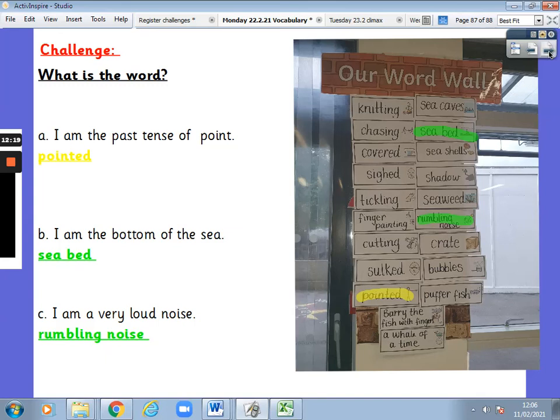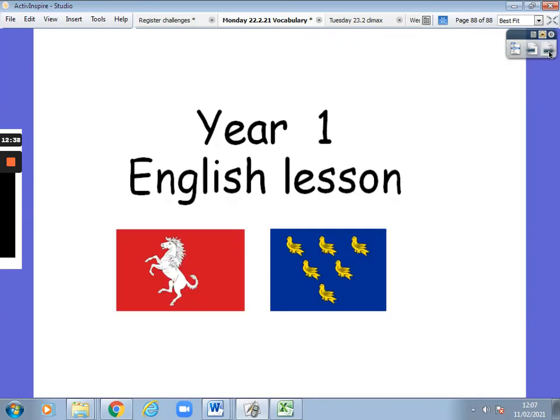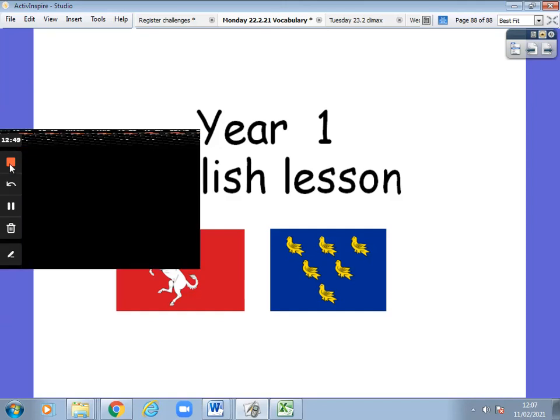I am the bottom of the sea — it was seabed. Right at the bottom is the seabed. And C — I am a very loud noise — it was a rumbling noise. When the crate fell in the water it made a rumbling noise. Well done, Year One. You have worked incredibly hard today. Remember, you can replay the video and go through some of our definitions. Well done, Year One. Bye.